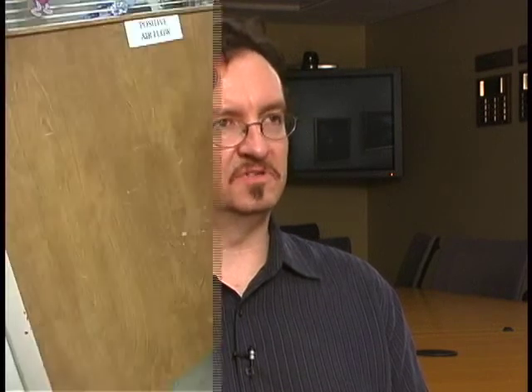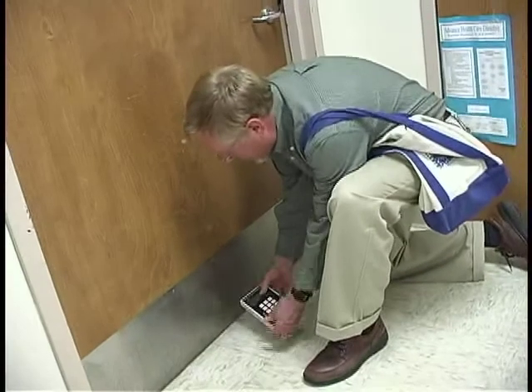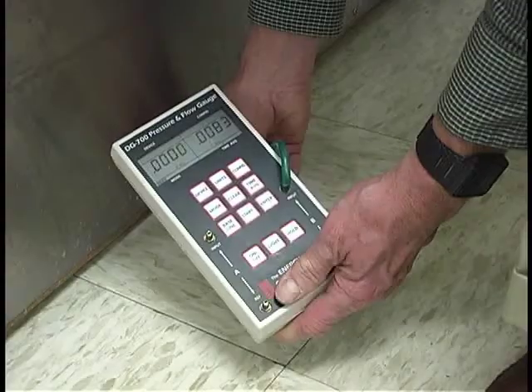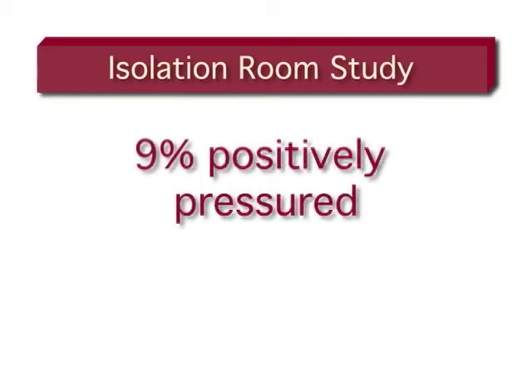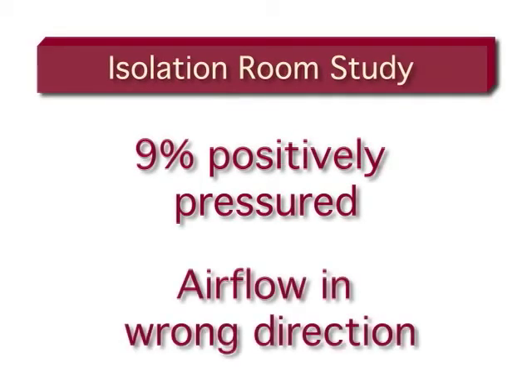Our findings were that many of the rooms did not meet guidelines set by the American Institute of Architects and the Centers for Disease Control and Prevention. The pressure in many of the rooms was lower than the pressure differences recommended, and I think nine percent of the rooms were actually positively pressured, which means the airflow is in the wrong direction into the surrounding areas.